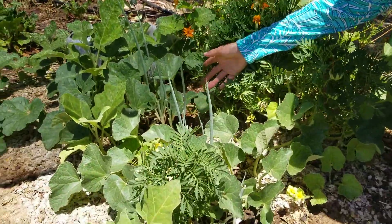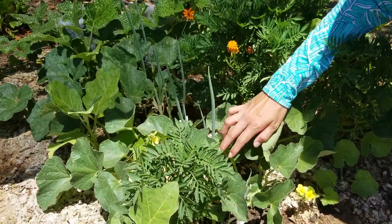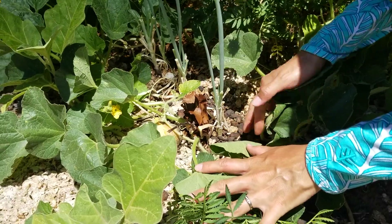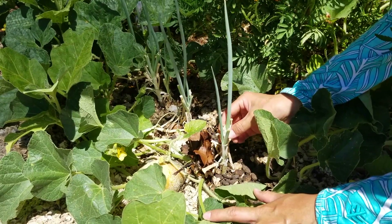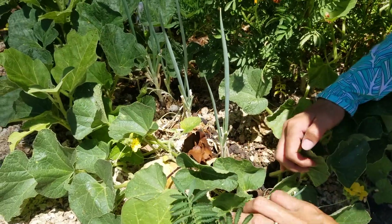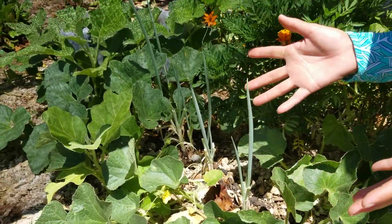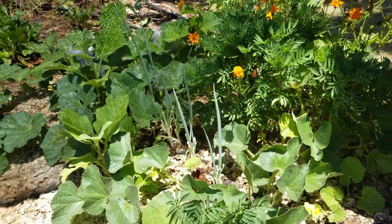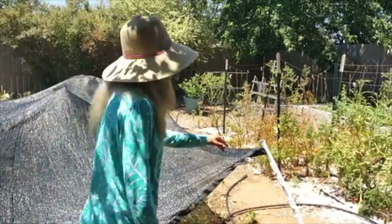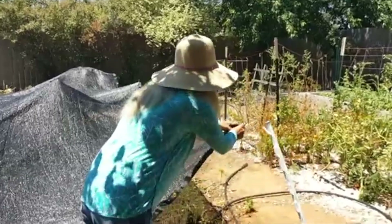In between the cantaloupe we have some bunching onions. They're not super big, but I've been harvesting some for our salads and they're doing pretty well. One of them actually started bunching — it used to be one bulb but now it's turning into two, and that's how they multiply. Hopefully we'll have more bunching onions eventually.